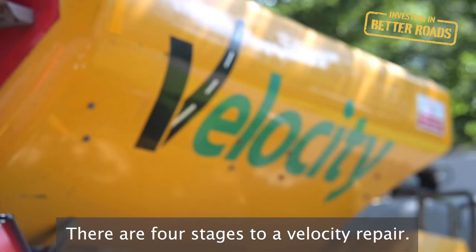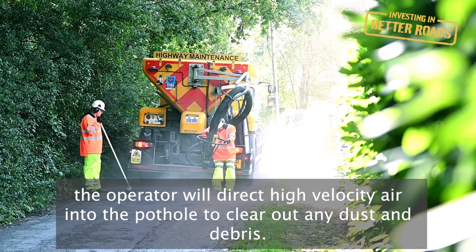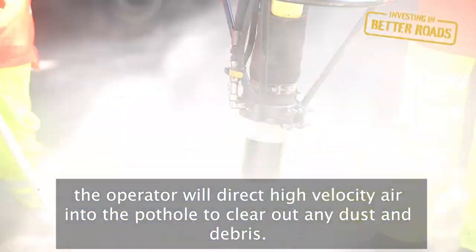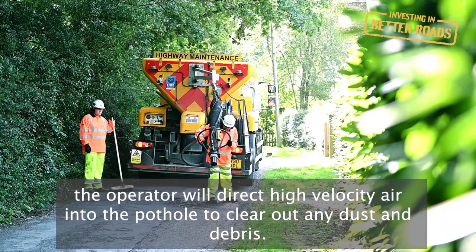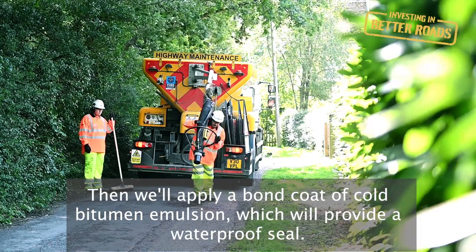There are four stages to a Velocity repair. Firstly, the truck will pull up to the defect and the operator will direct high velocity air into the pothole to clear out any dust and debris. Then we'll apply a bond coat of cold bitumen emulsion which will provide a waterproof seal.